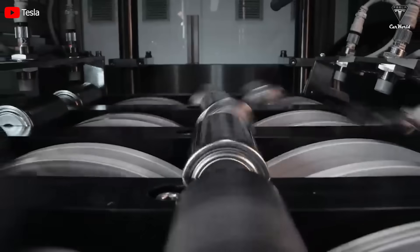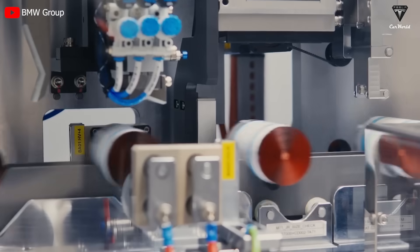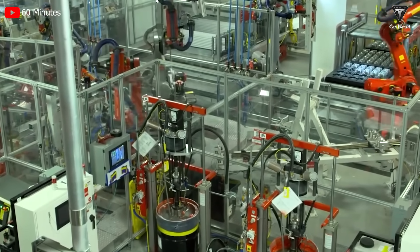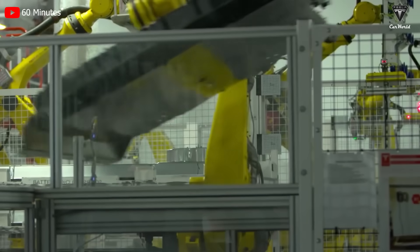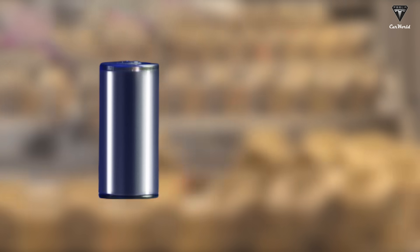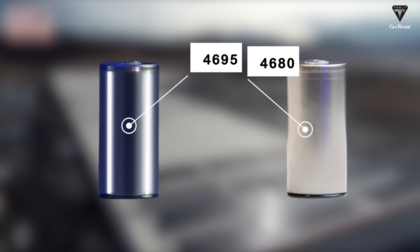While Tesla is focused on developing large quantities of its latest battery technology, BMW confidently challenges Tesla with its 4695 battery technology, suggesting that Tesla will be left behind if they don't catch up. It's somewhat surprising considering Tesla is known for being a pioneer in researching new energy technologies and battery systems and collaborating effectively with major battery manufacturers. Therefore, to be on par with Tesla's 4680 battery, the 4695 from BMW must be a significantly capable battery.